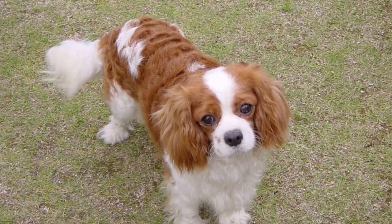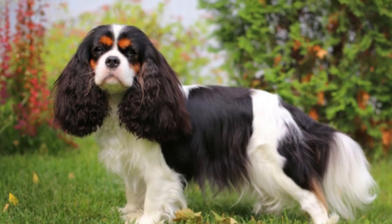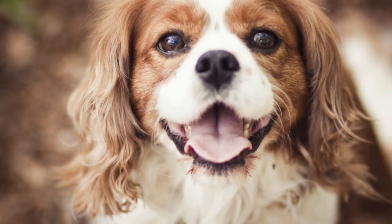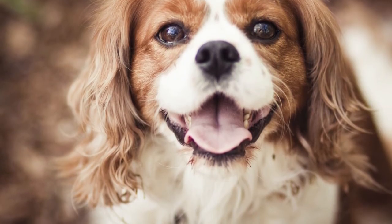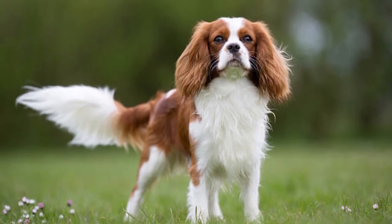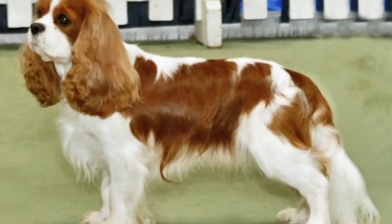Puppies from AKC certified breeders can range from $2,500 to $5,000 in price depending on parentage and a number of other factors. Rescues and adult spaniels are typically much cheaper; however, this can also vary if the adult dog has papers or a showing history.